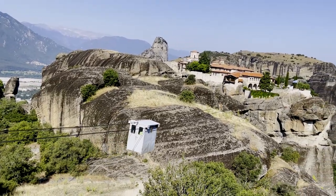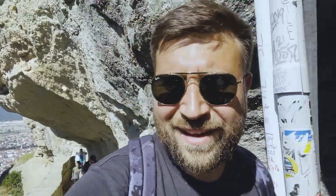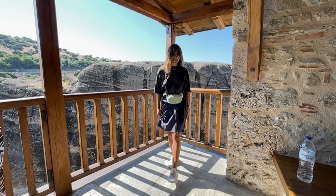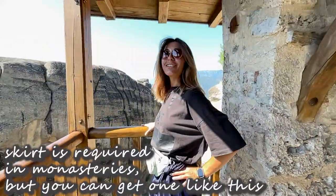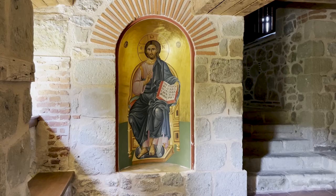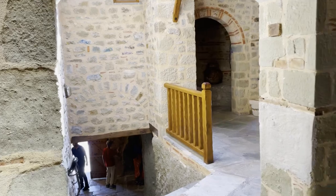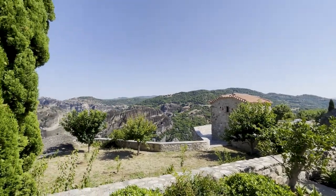We decided to visit the highest one — Agia Triada — which is described as very difficult to reach. But you don't have to climb; to get to the Agia Triada monastery you go down, then up again around 30 meters on stairs. It's quite narrow but the view is amazing. The monasteries look very similar inside and out — simply designed — but visiting at least one is a must. From Agia Triada's backyard there is a fantastic view of Meteora. The entrance price is 3 euros.